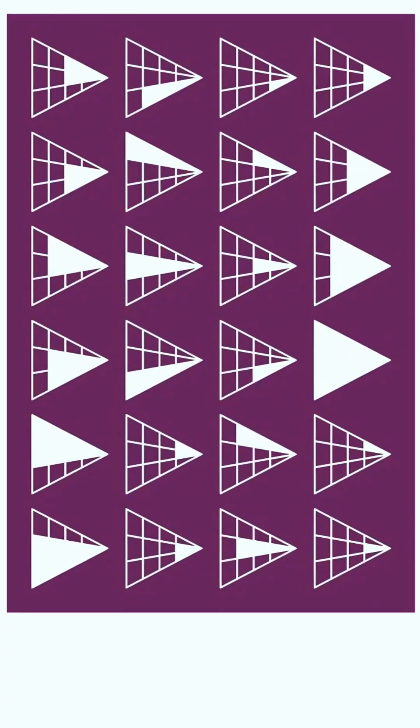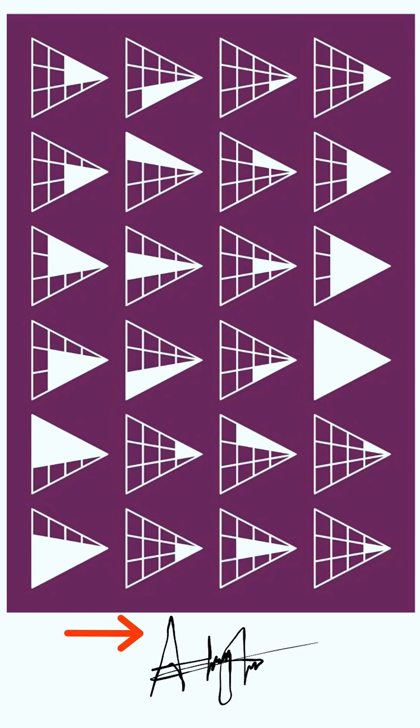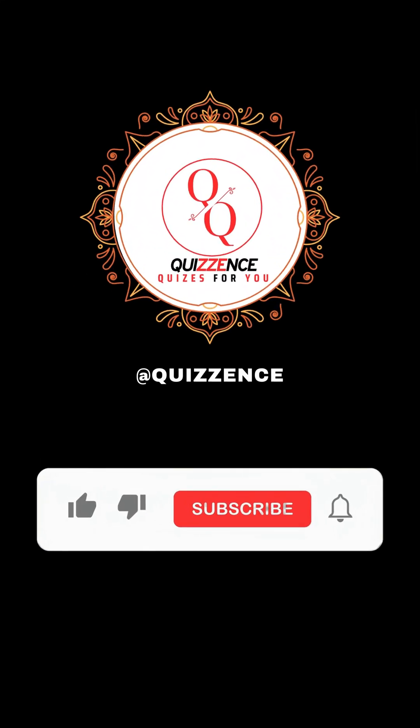However, if you really want to get technical, the truly correct answer is 25. The 25th triangle is hidden in the A in the artist's signature in the right-hand corner.